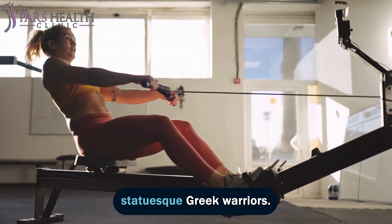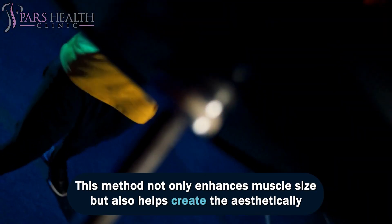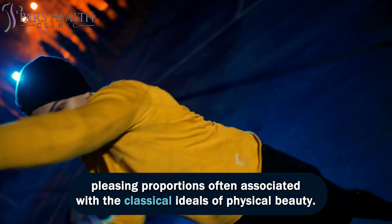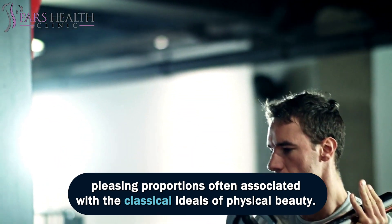This method not only enhances muscle size but also helps create the aesthetically pleasing proportions often associated with the classical ideals of physical beauty, reminiscent of the statuesque Greek warriors.